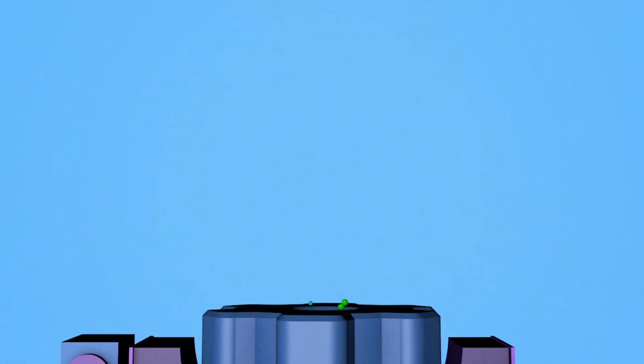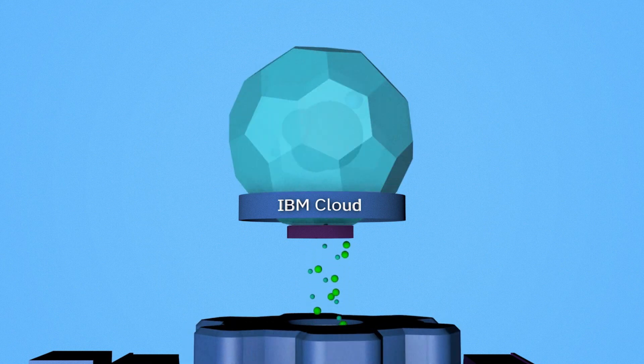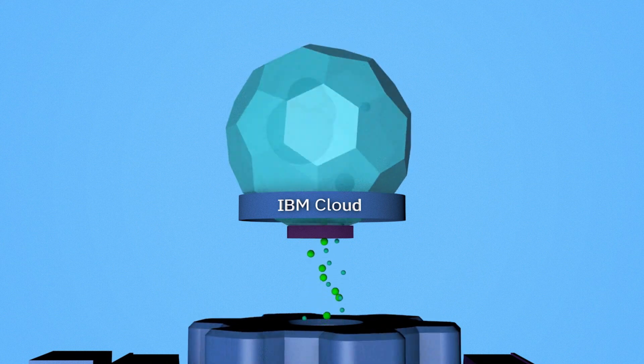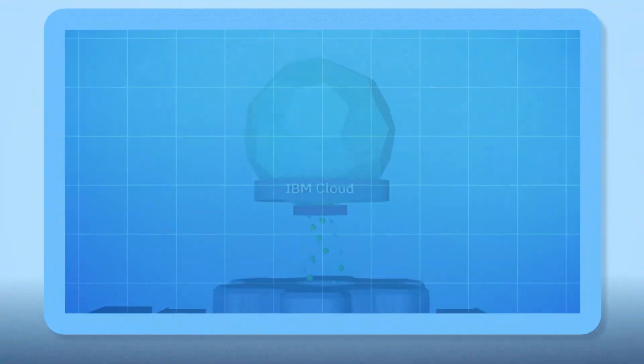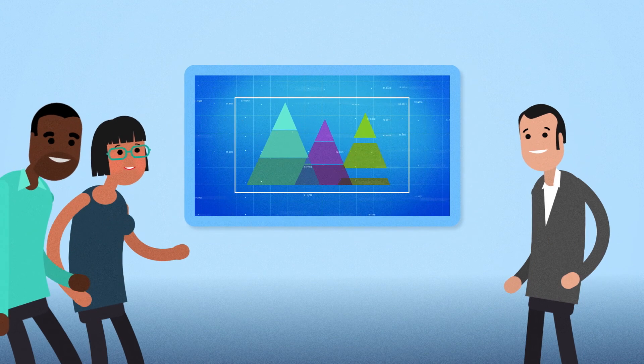Analytics Engine clusters can be spun up directly in IBM Cloud, saving time and money. By providing a new common engine for data analysis, data professionals are better able to understand data and collaborate efficiently on advanced analytics applications.